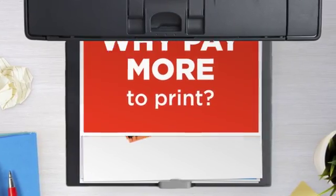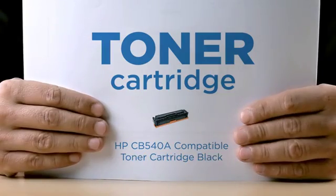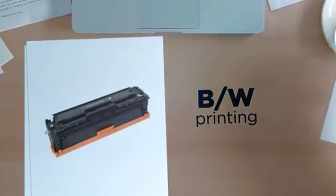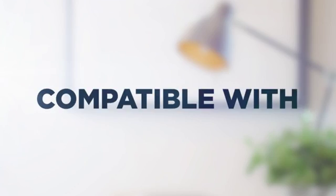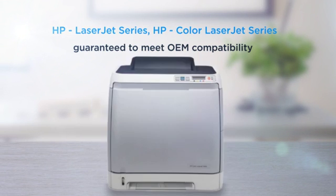Why pay extra on printer toner when you can save big with our compatible toner cartridge at a fraction of the cost? Black and white printing, delivering superb print quality, compatible with HP Color LaserJet printers and more, and 100% guaranteed to meet OEM compatibility standards.